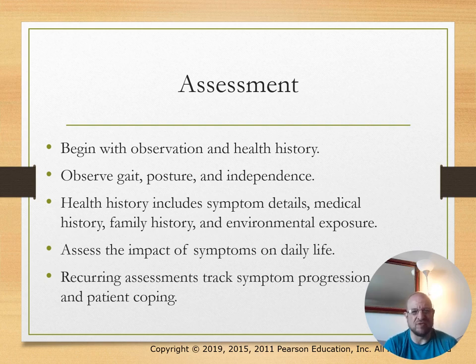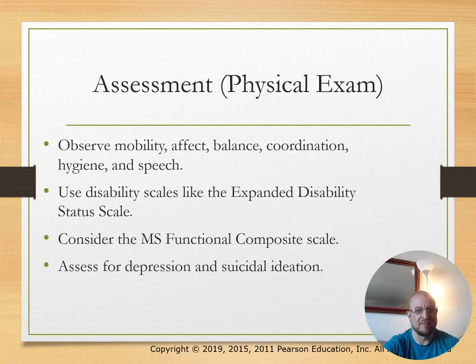Assessment begins with observation and health history. Observe gait, posture, and independence. Health history includes symptom details, medical history, family history of MS, and environmental exposures. Assess the impact of symptoms on daily life. Recurring assessment tracks symptom progression. Physical exam covers mobility, affect, balance, coordination, hygiene, and speech. Use disability scales like the Expanded Disability Status Scale and the MS Functional Composite Scale.